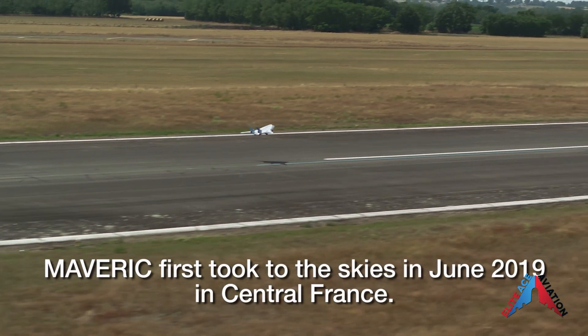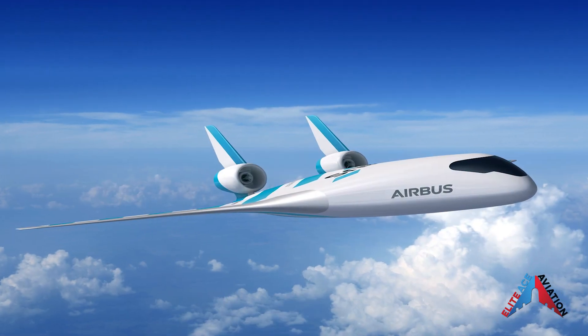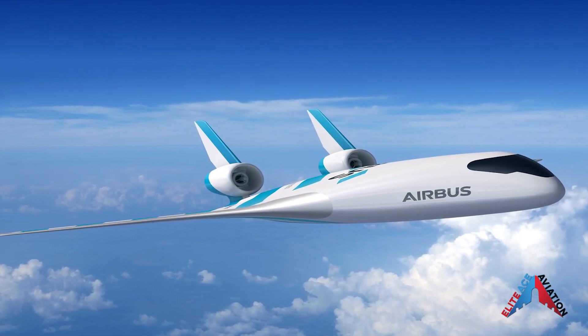Launched in 2017, Maverick first took flight in June of 2019. Since then, flight testing of the model aircraft has continued and will continue until the end of Q2 of 2020, Airbus says.